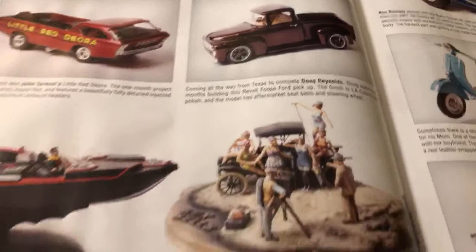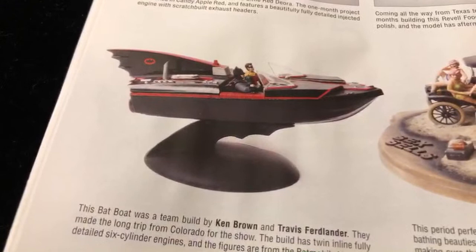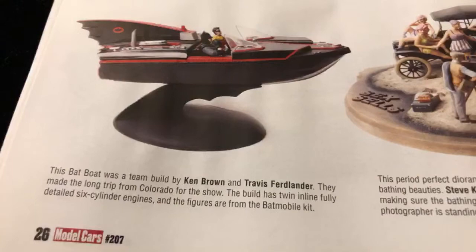Then we have a cool little diorama right here, like a photo shoot. And then over here we have Batman and Robin - man, that's really cool right there, all the way from Colorado. That's cool.